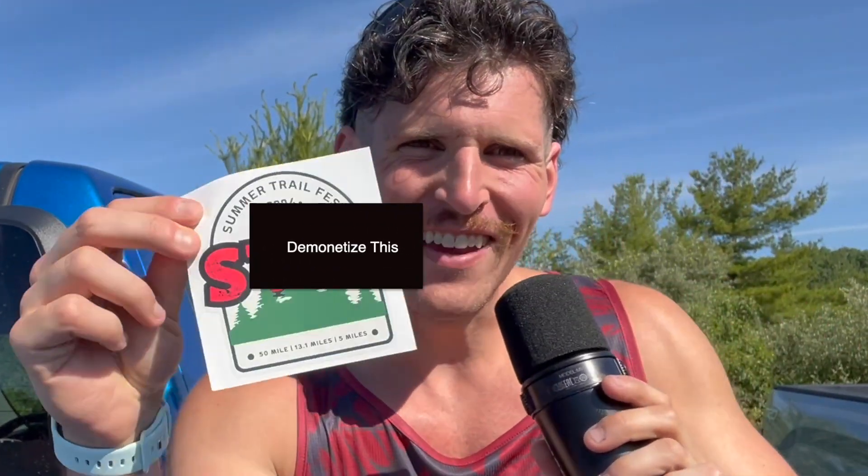Here we are! Earned it fair and square. Now guys, I'm not sure how long I want STFU on my truck, but we'll replace it with a 13.1 as soon as I get home. I've officially run my first timed half marathon. Wait until you hear what my time was.